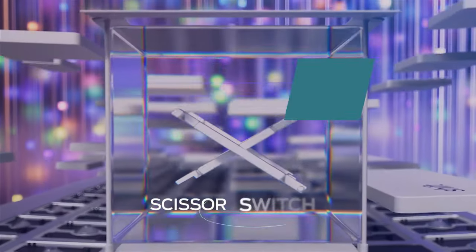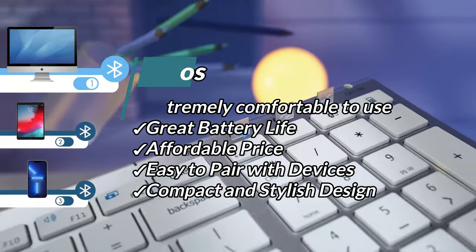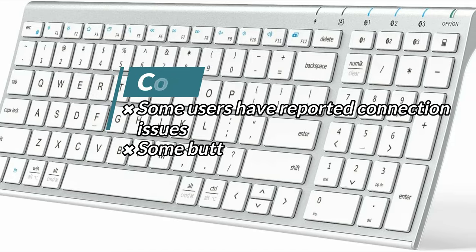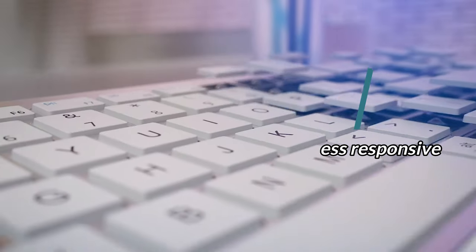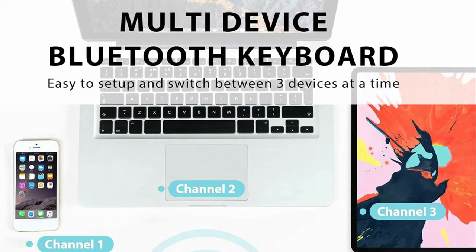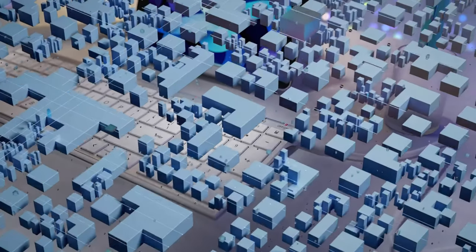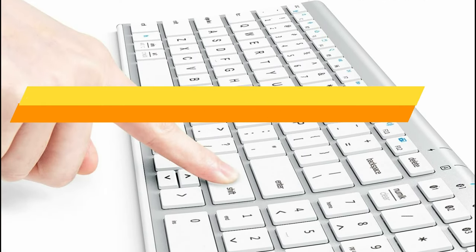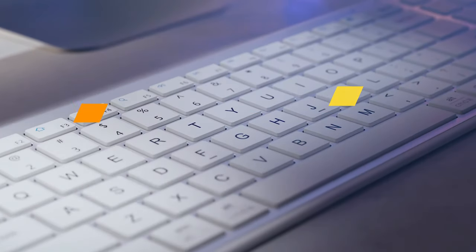Pros: Extremely comfortable to use, great battery life, affordable price, easy to pair with devices, and compact and stylish design. Cons: Some users have reported connection issues, and some buttons may be less responsive. In summary, the iClever BK10 Bluetooth keyboard is a versatile, feature-rich keyboard that can be used with multiple devices. It offers great comfort, long battery life, and compatibility with a wide range of devices. Although some users have reported connection issues and less responsive buttons, the keyboard's design, functionality, and affordability make it an excellent choice for many users.